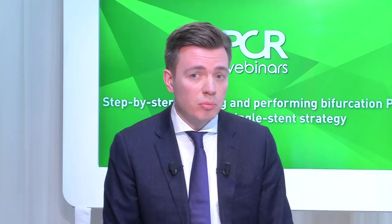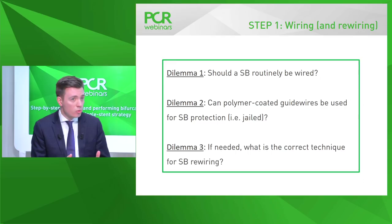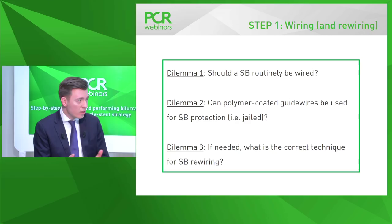The procedure is divided into four steps, beginning with wiring. General dilemmas in provisional single stent strategy include: should the side branch be routinely wired for protection? Can polymer-coated guide wires be used if the wire will be jailed? And if wiring the side branch anticipates rewiring later, how should that rewiring be performed? These three dilemmas were then addressed with available evidence.